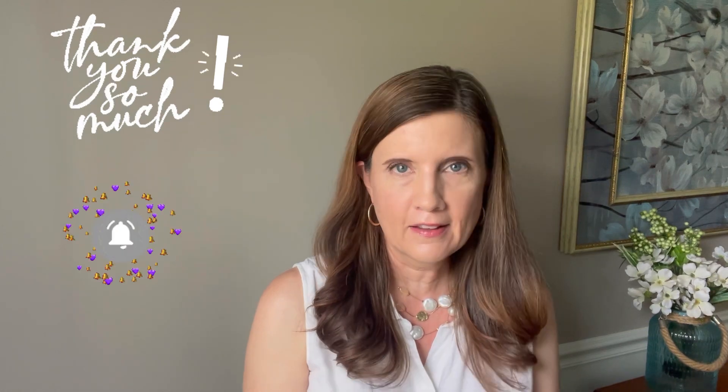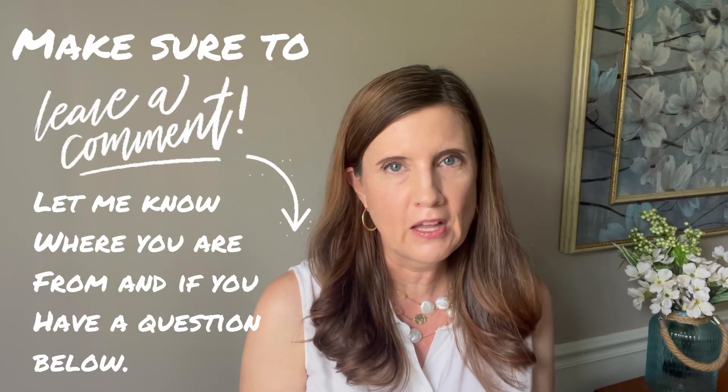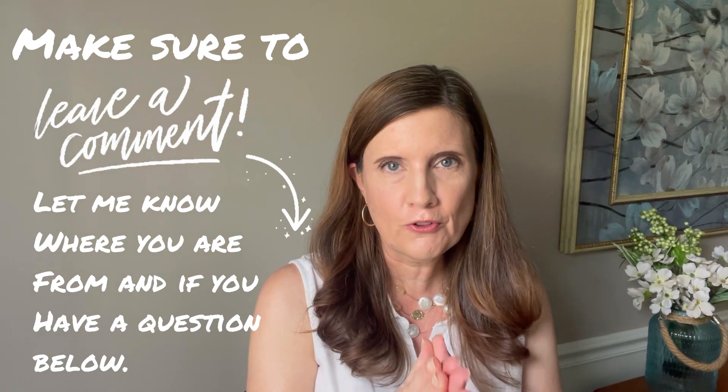Comment and hit the notification bell for future videos. It means a lot to me because it helps to push the content out there for more viewers.